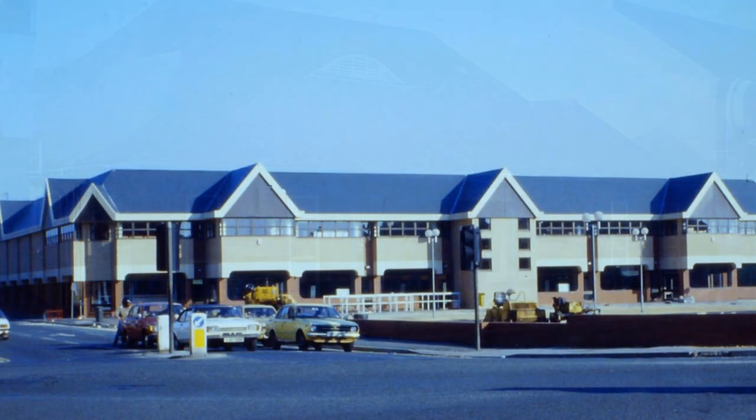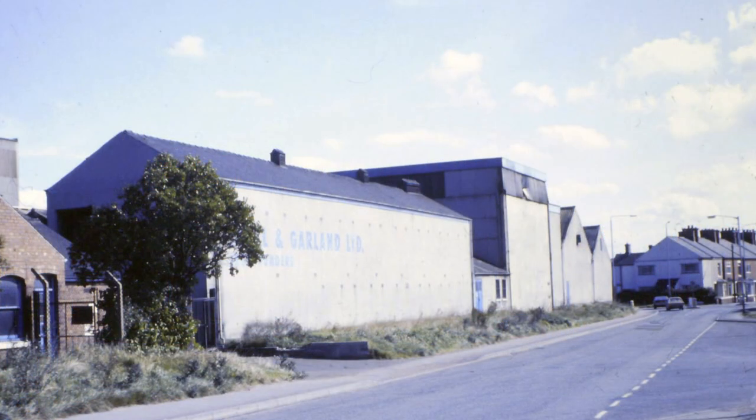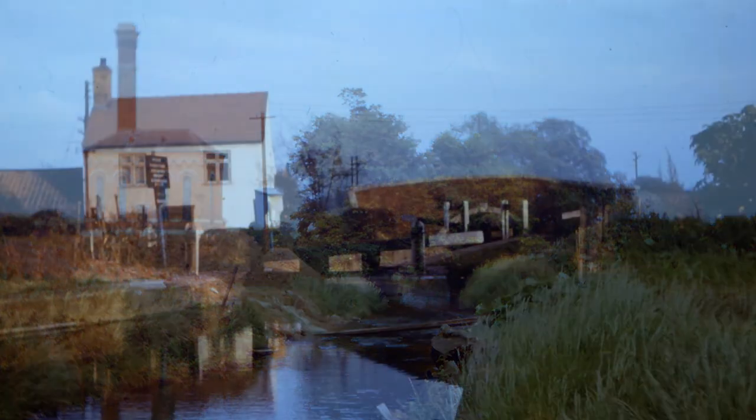To finish, a few shots of sights largely unchanged by time — I'm sure you'll recognise them. Thank you all.